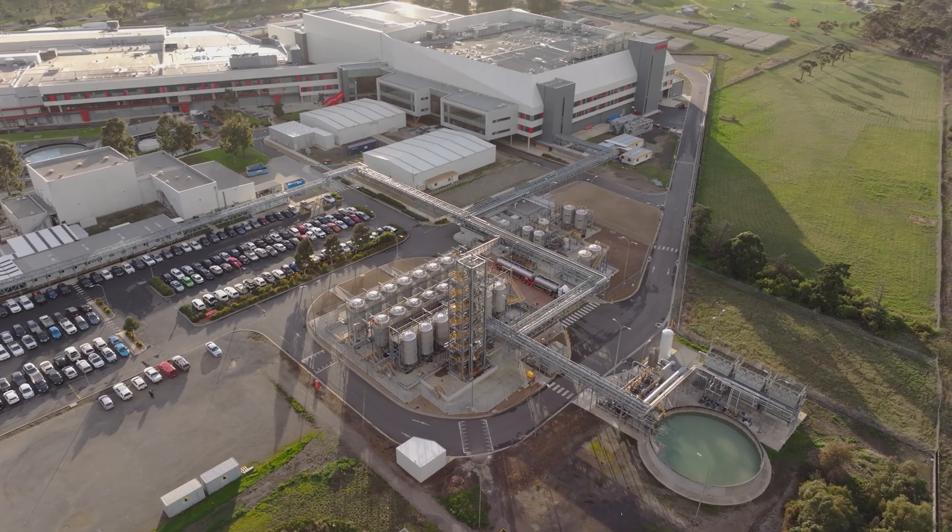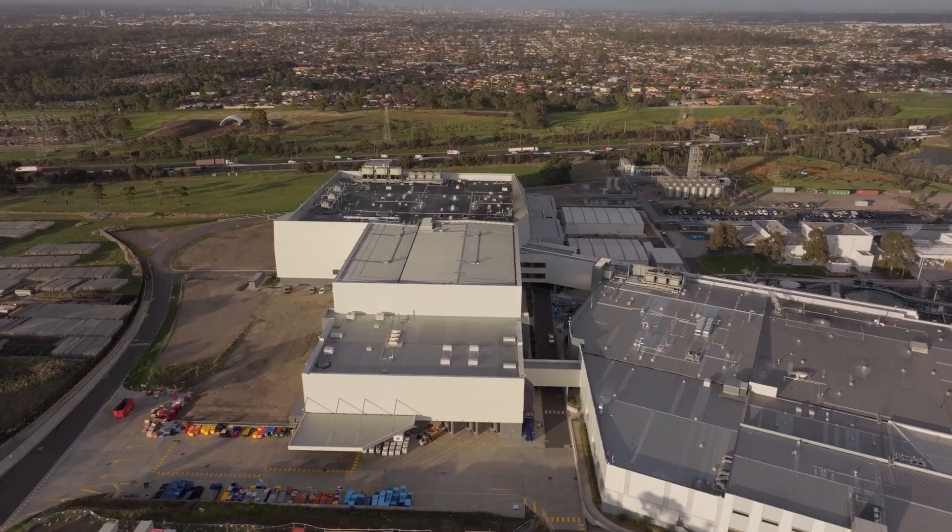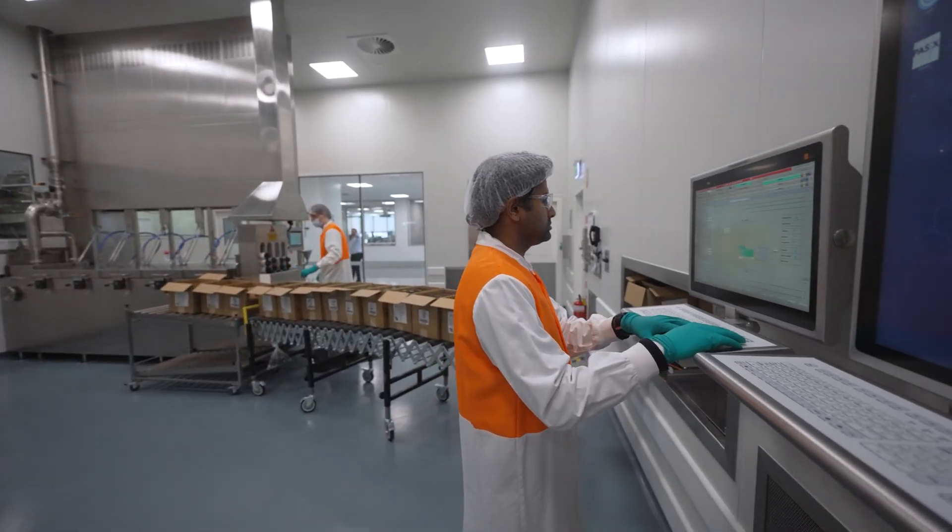Project Aurora is a landmark investment for CSL and a proud moment for our Broadmeadows site. Named after the Southern Lights, the project represents a bright and bold future for our regional manufacturing capabilities in the Asia Pacific region.